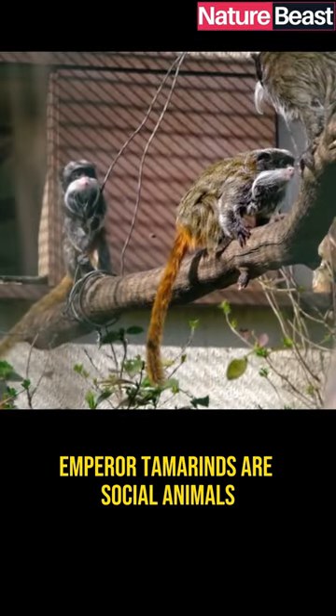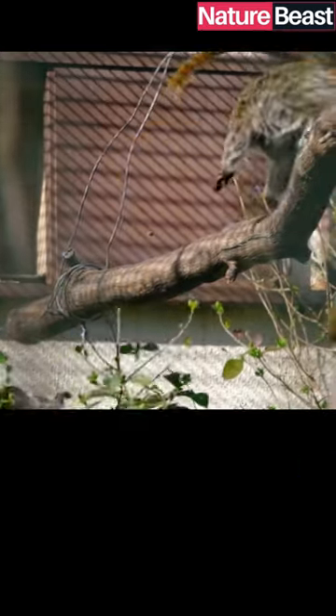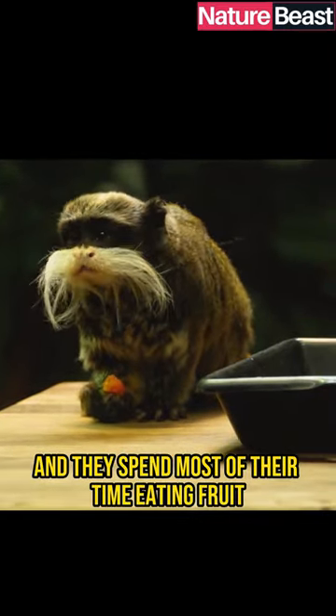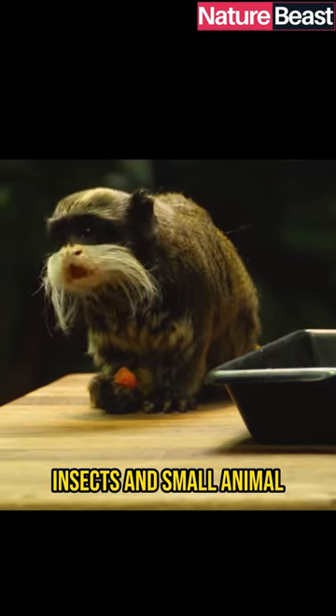Emperor Tamarins are social animals that live in groups of up to 12 individuals. They are active during the day, and they spend most of their time eating fruit, insects, and small animals.